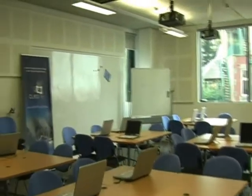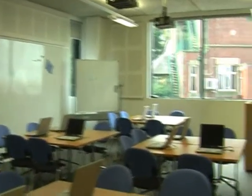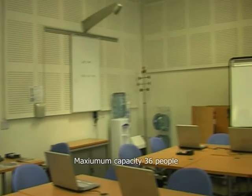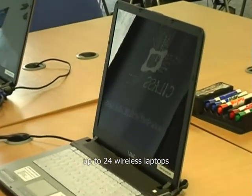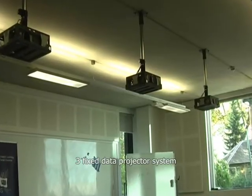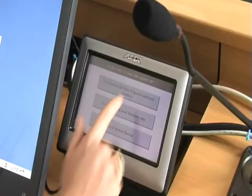Welcome to Collaboratory 2 in Information Commons. Collaboratory 2 can accommodate up to 36 people, has up to 24 wireless network laptops available to use on request, and 3 fixed data projections controlled at the lectern.